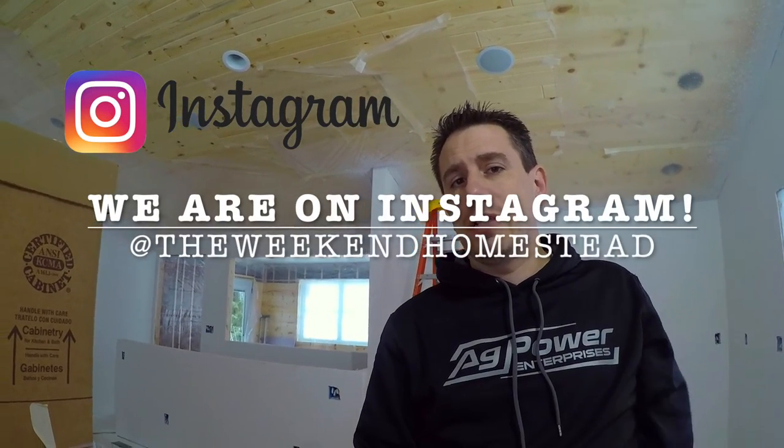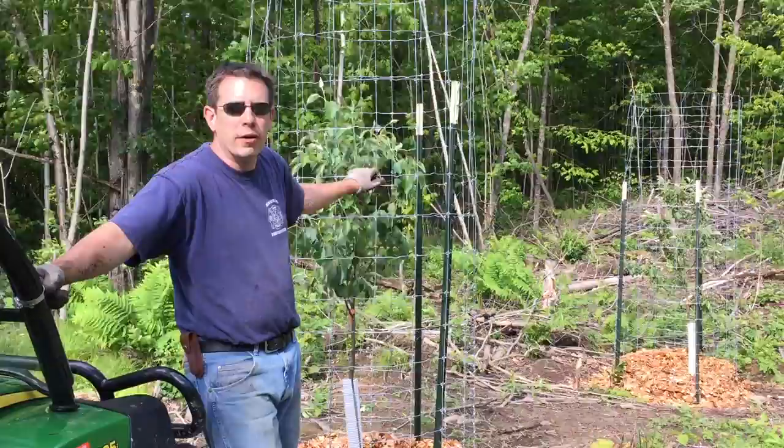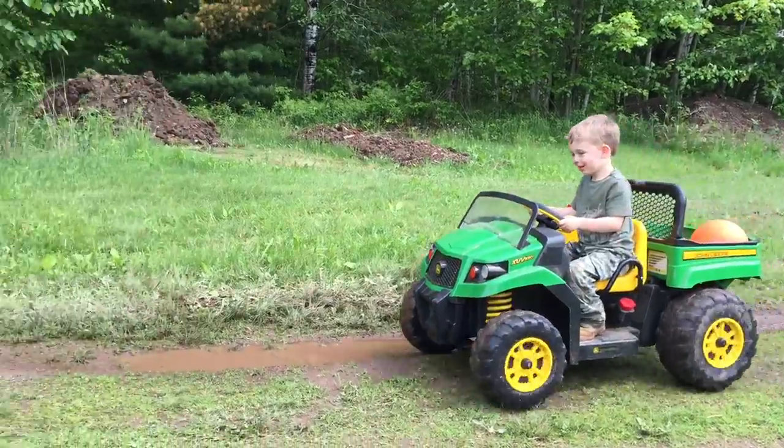Thanks for watching again. If you want more up-to-date statuses on the project and some pictures, we are on Instagram at The Weekend Homestead — just look us up. I try to get pictures up as things are happening in between when we put the videos out. If this is your first time watching, we have a lot of different projects on the homestead. We've been focusing a lot on the house here, but we also have the apple orchard, a bunch of land projects, some outdoor activities, tractors, four-wheeling fun, and stuff like that. As always, thanks for watching. This has been The Weekend Homestead — living the simple life, one weekend at a time.